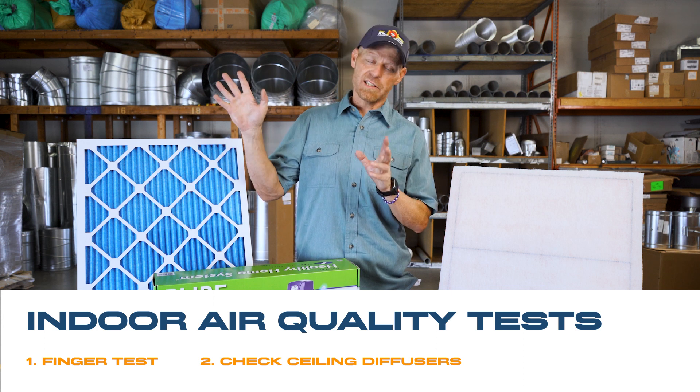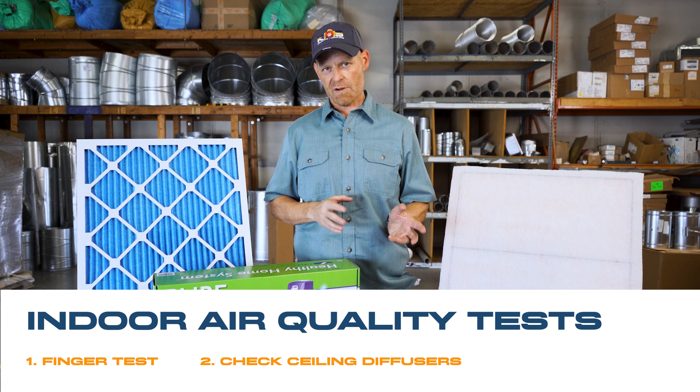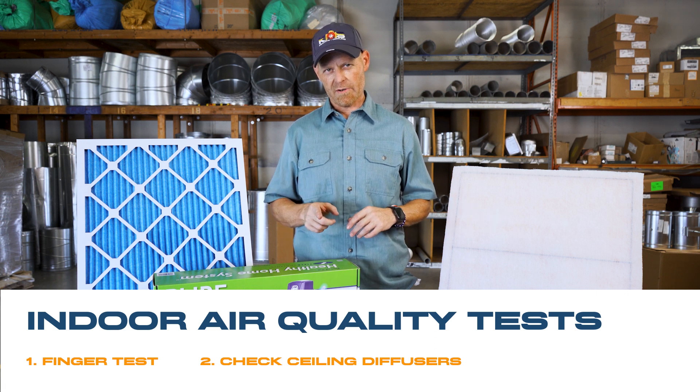Second, look at your seals and diffusers. If you have dirt or debris on any of your grills, this means that air is bypassing your filter inside your furnace.